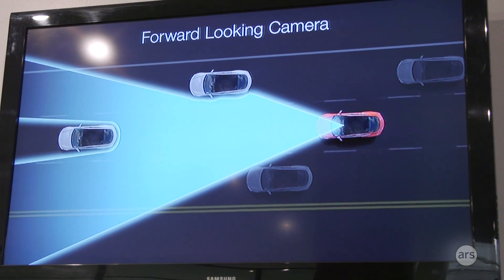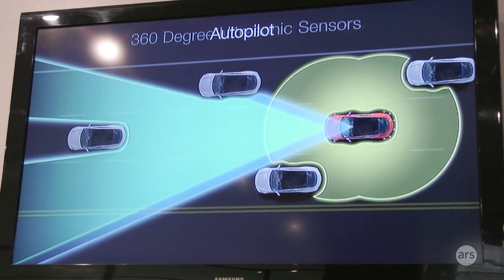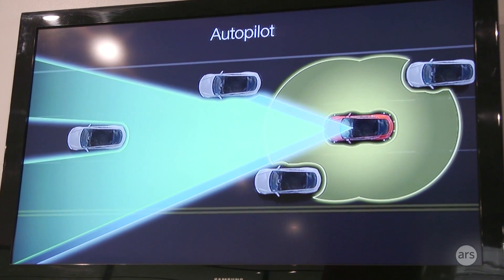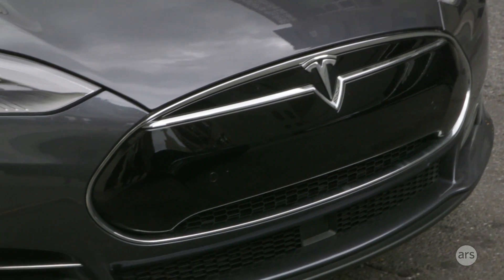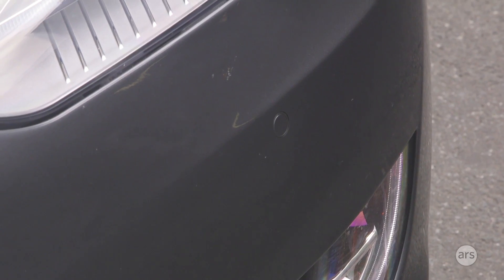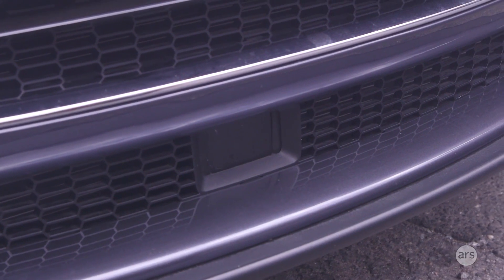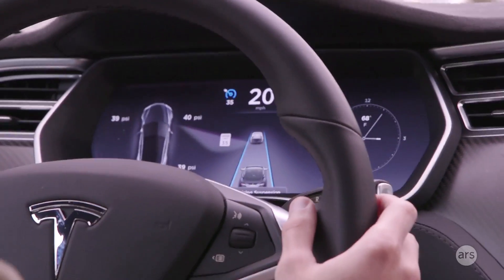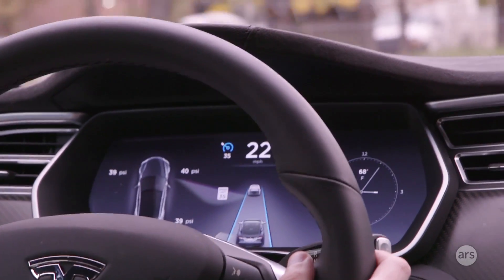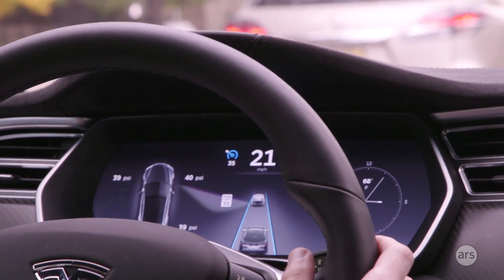There are sensors all around the car — that's what the car is showing you here. There are ultrasonic sensors 360 degrees around the car, pinging and detecting cars in every direction, measuring 16 feet in every direction of the vehicle. You also have a long-range forward radar as well as a forward-looking camera — that's what's picking up the signs. You also have GPS in the car. So it's constantly learning, using those four ways of feedback.